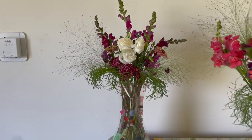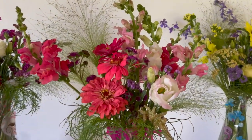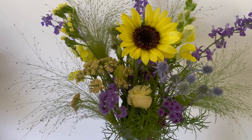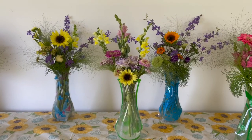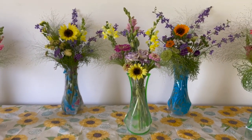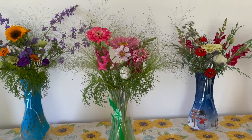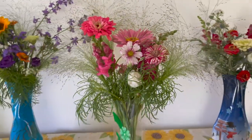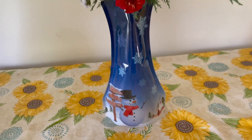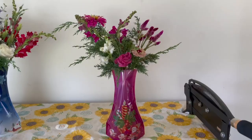So this is number one. Number two. Number three. Number four. Number five. Number six. Number seven. And these cute little winter vases I've never gotten to use. And number eight.